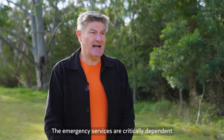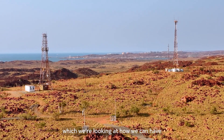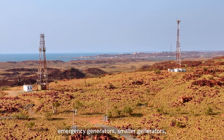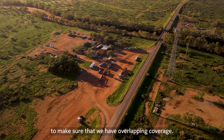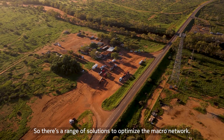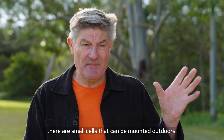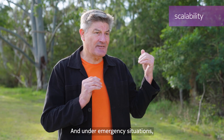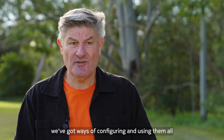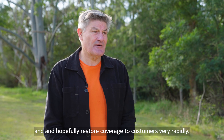Emergency services are critically dependent on radio communications. Working with Nokia, we're able to innovate quickly — from the macro cell site, where we're looking at how we can use emergency generators and self-optimizing networks to ensure overlapping coverage, through to small cells that can be mounted outdoors. We've got scalability from very small to very large, and under emergency situations we've got ways of configuring and using them all so that they interlock seamlessly and restore coverage to customers very rapidly.